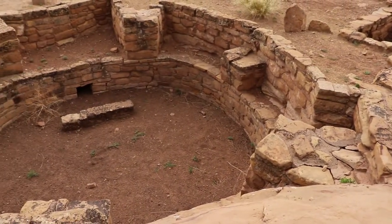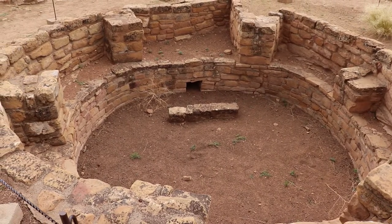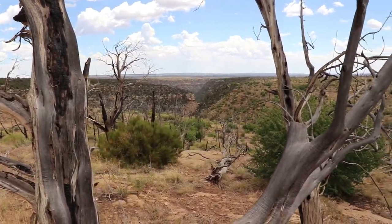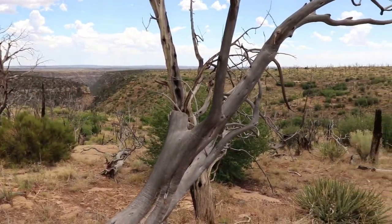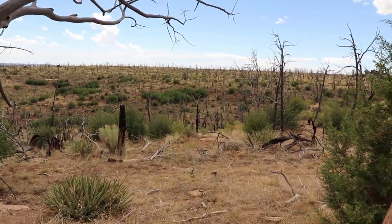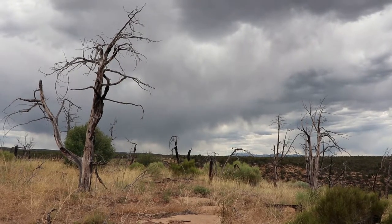The Far View sites are very underrated here at Mesa Verde National Park. Of course the main draws are the amazing cliff dwellings, but these are still worthwhile stops and interesting pieces of history. Please like, subscribe, and check out my other videos on national parks, Puebloan history, and much more — including the video I filmed on the rest of Mesa Verde. Thanks for watching!